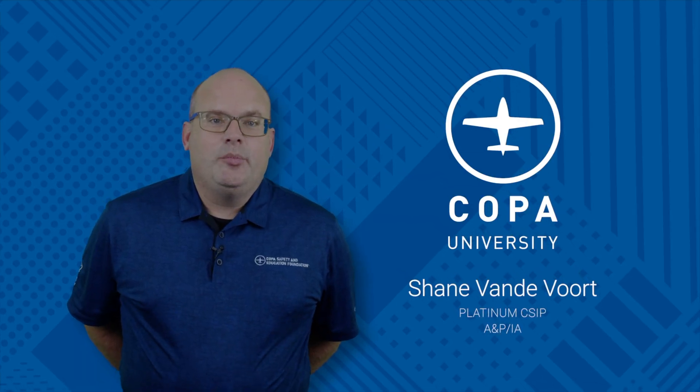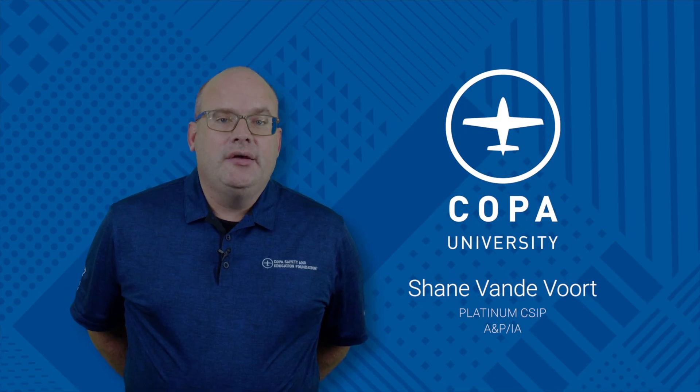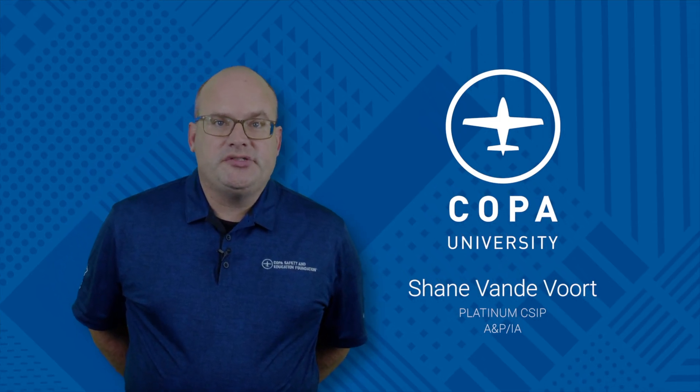Hi, I'm Shane Vandervoort, Platinum CSIP, Copa University instructor, and ANPIA. Today we're going to talk about risk management for post-maintenance flights.